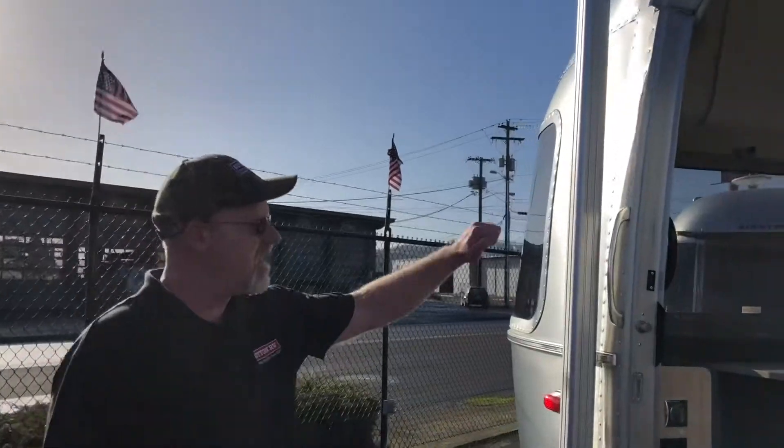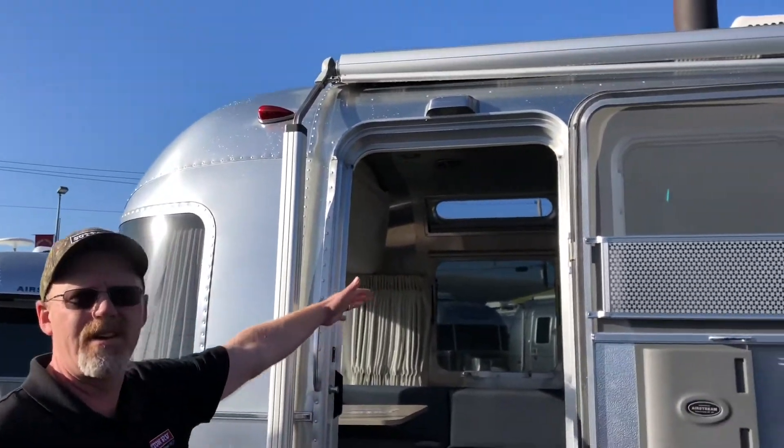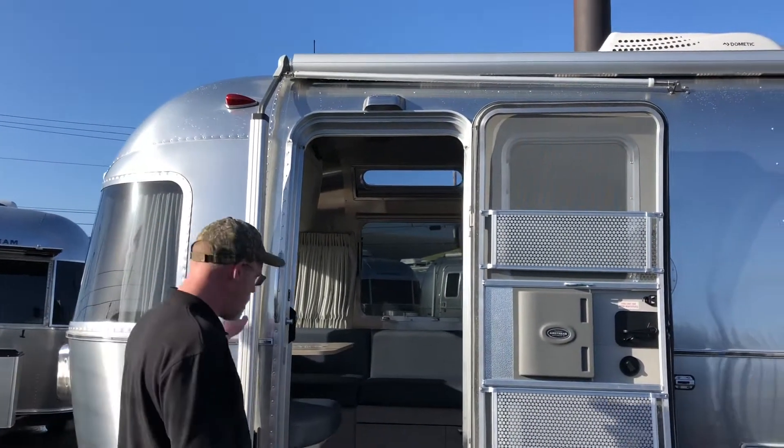Power awnings are now standard, and the window awning package is now standard as well. It's going to cover all your other windows and block the sunlight from coming in. So that's just a quick overview of the exterior features.